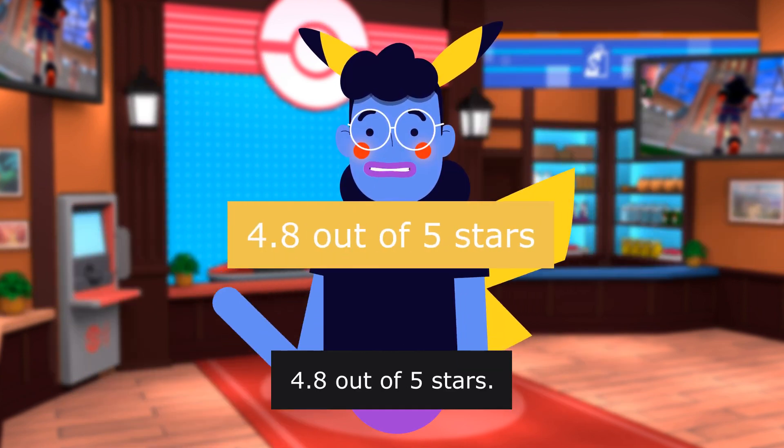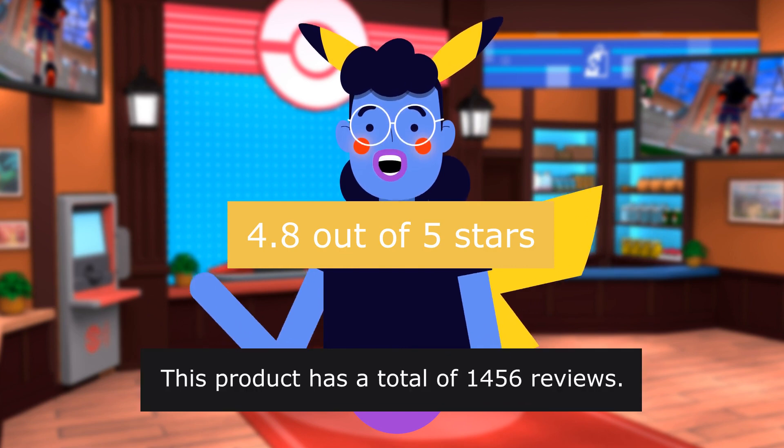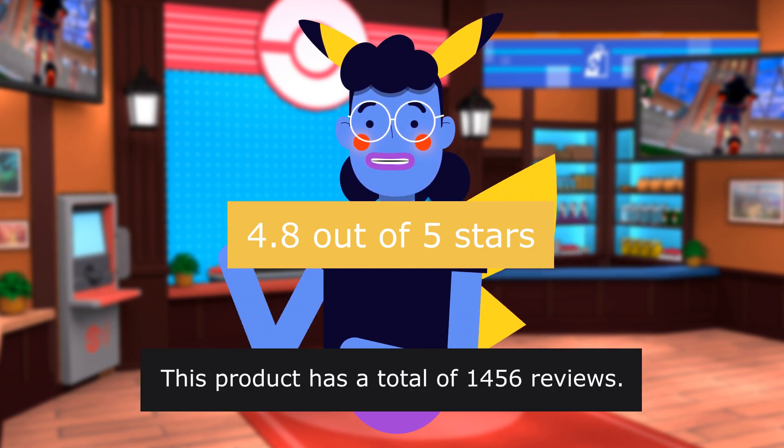4.8 out of 5 stars. This product has a total of 1,456 reviews.